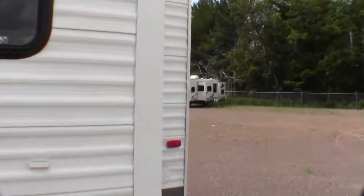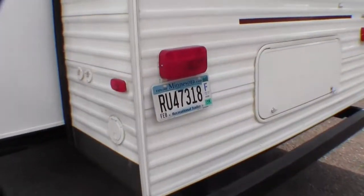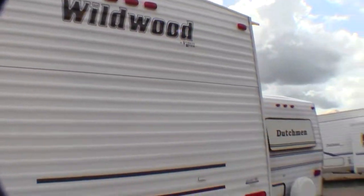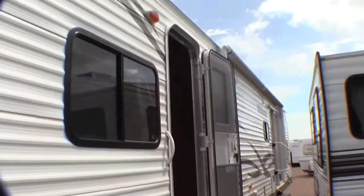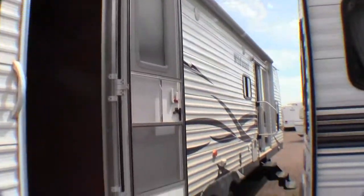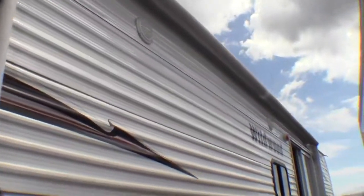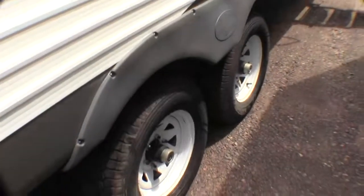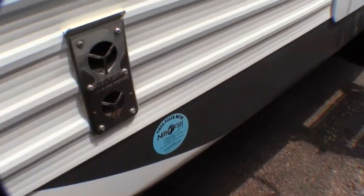That's the bedroom slide. Power cord. It's licensed until February of 2015. Great family floor plan — gives mom and dad a really nice big bedroom. It's got a power awning; just push a button and the awning goes out. Outside speakers. Nitrogen in the tires.